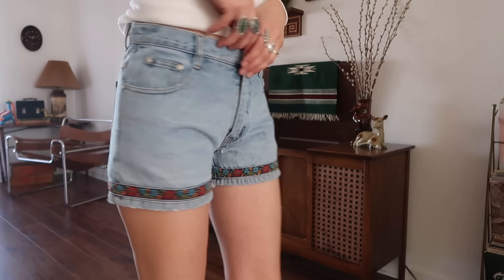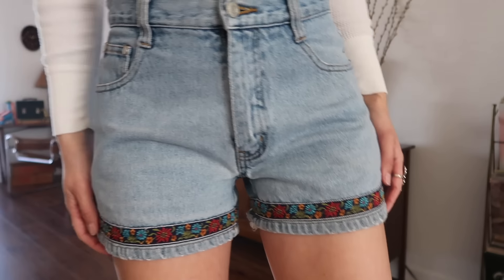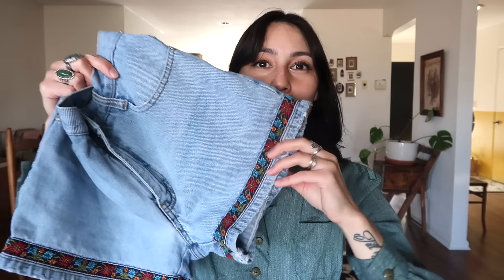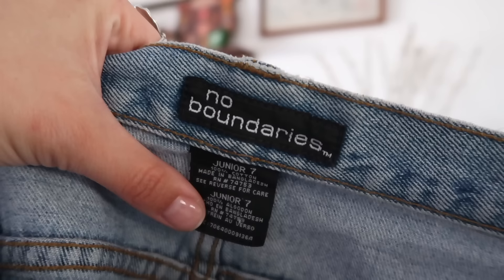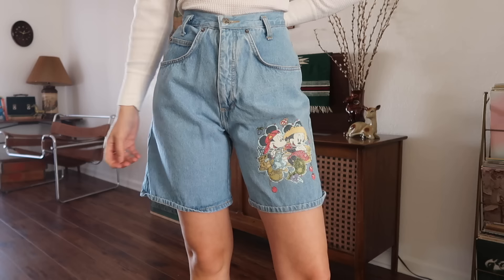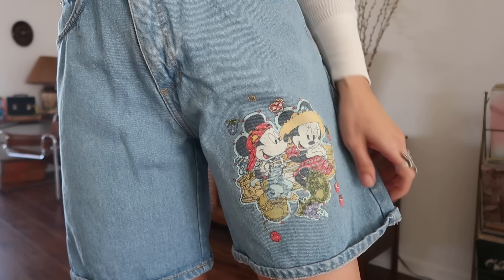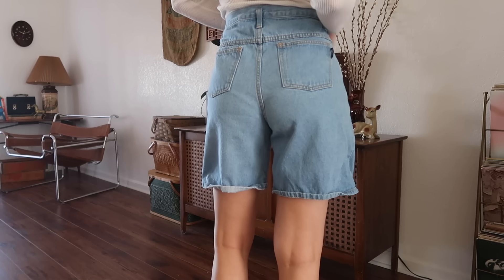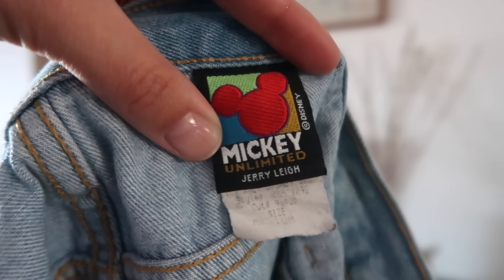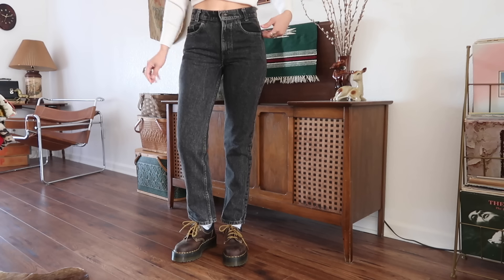Then I found these 90s shorts that I remember as a child — I believe I had a pair that looked like this with the little design on the bottom. I was so excited when I found these and they fit me too. It's by No Boundaries. Then I found these fun shorts that have Mickey and Minnie on the bottom — Mickey's wearing overalls and Minnie's wearing a little floral dress. It's by Mickey Unlimited, Jerry Lee.